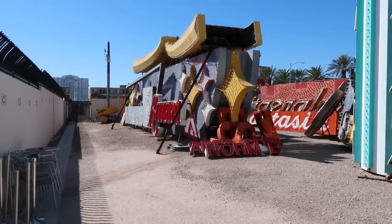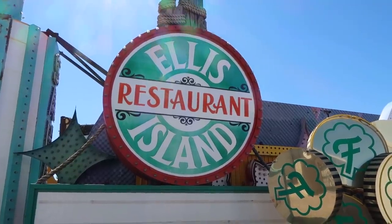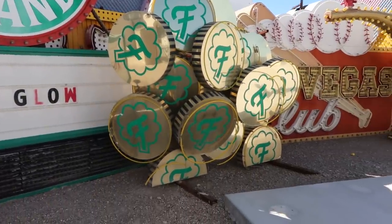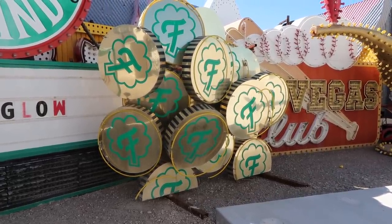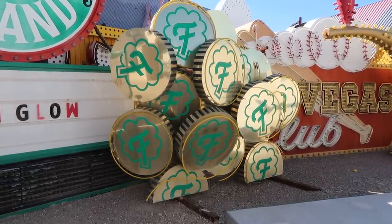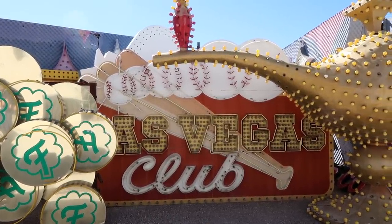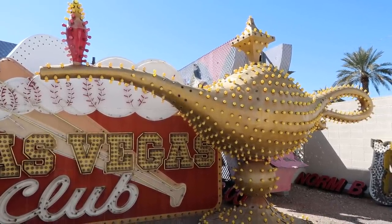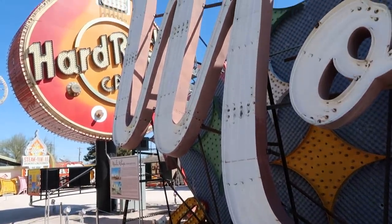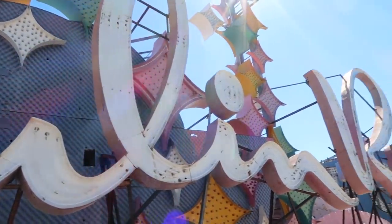In this area you can see signs that appear to be in the process of being repaired or processed — you can see them in different states of assembly. There's an Ellis Island Restaurant sign, something that looks like little tokens or coins, maybe some sort of baseball-themed casino, and another magic lamp. And here is the massive sign for the Moulin Rouge Casino, which was built in the 1950s.